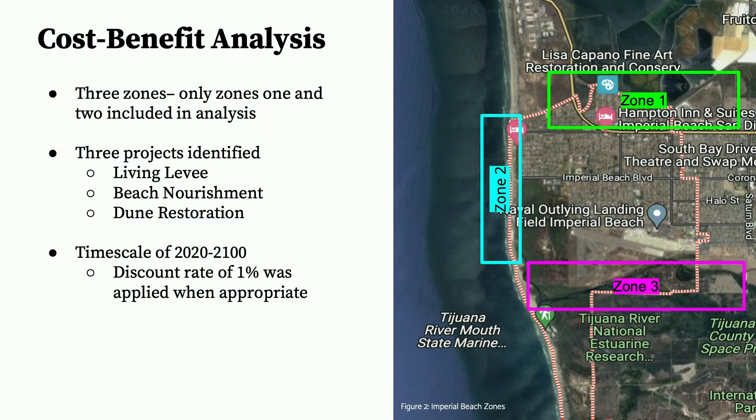Step 1 in our cost-benefit analysis was identifying which nature-based solutions to look at. Based on historic adaptation measures and discussions with local officials, we decided to analyze three: in Zone 1, living levees; and in Zone 2, beach nourishment and dune restoration projects. The cost-benefit analyses were performed on a projected timeline of 2020 to 2100, to align with IPCC end-of-century climate change projections and the city's planning guidelines. A discount rate of 1% was applied when appropriate to accurately represent their value.